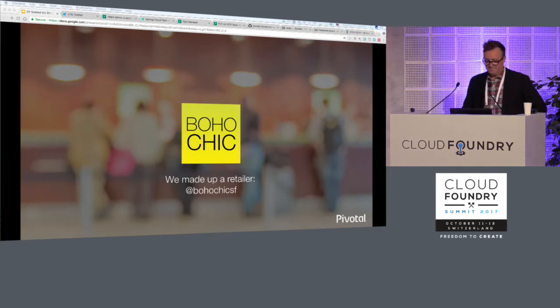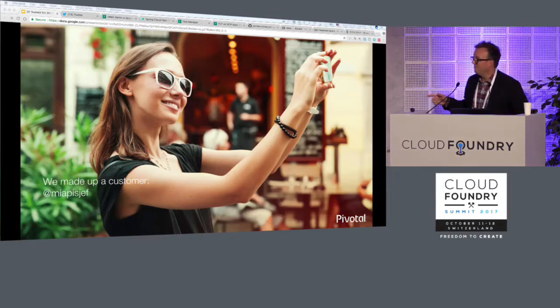So we made one up to make it more real — this is Boho Chic. In our experiments we focused on the art of the possible, trying to find an experiment we could run and learn from. But the one we're about to show you is just one of thousands of things we could have done. We also made up a customer: her name is Mia PCF. She's loyal to Boho Chic, she shops with us often, but she has plenty of retailers vying for her business.